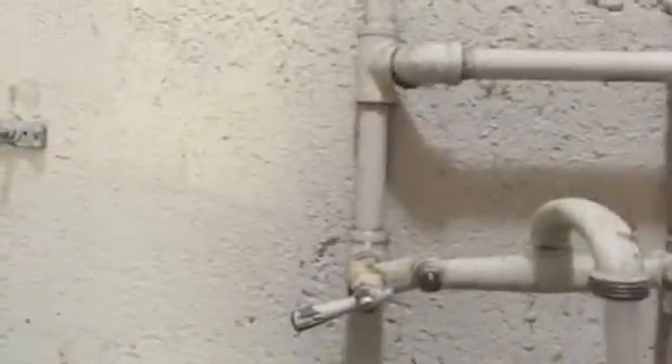Here's the washer and dryer — it looks like they charge 75 cents for the washer and 75 cents for the dryer. I'm guessing the vents need to be cleared out. There's the dryer vent and sink, and just some galvanized plumbing.